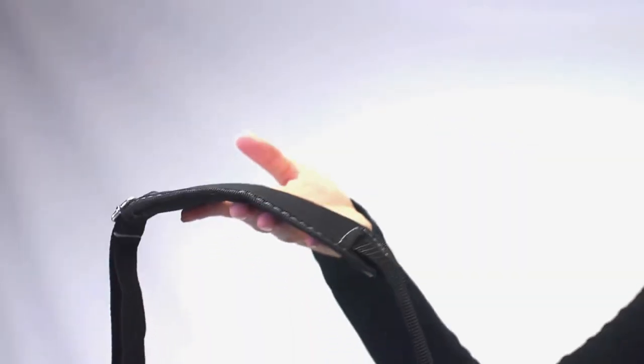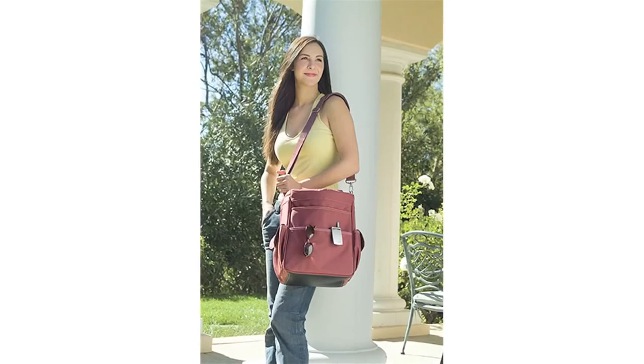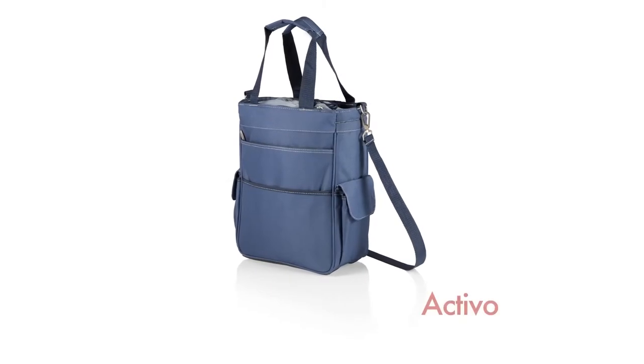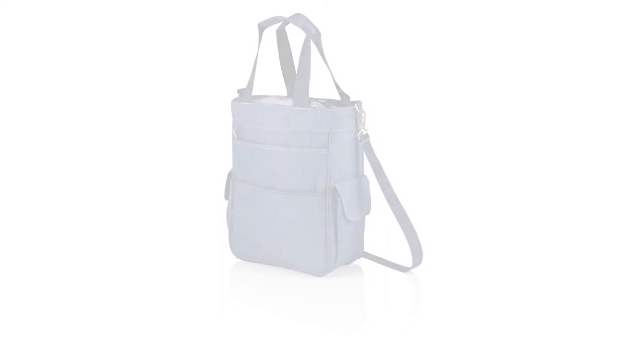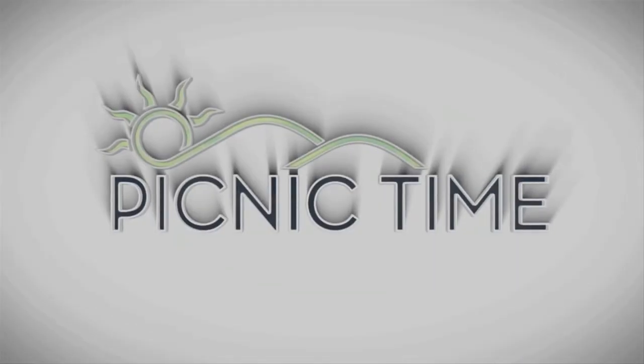The Activo is perfect for family lunches, outings to the beach or park, or even as a cold grocery tote. The Activo by Picnic Time.